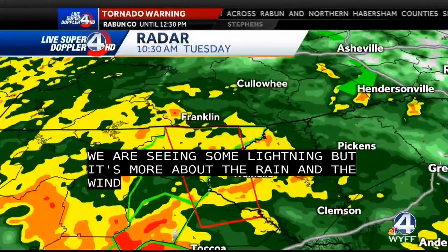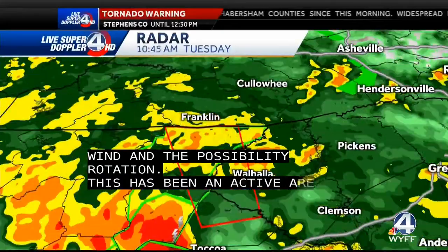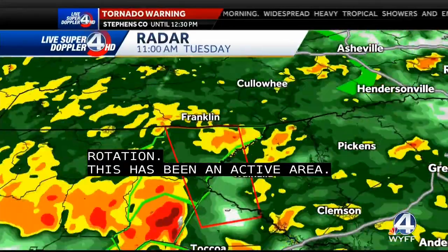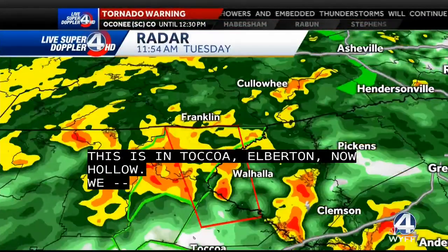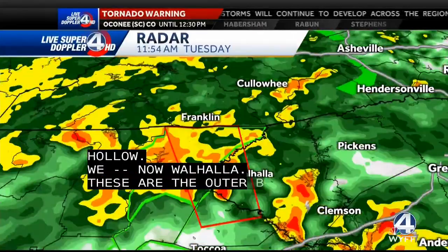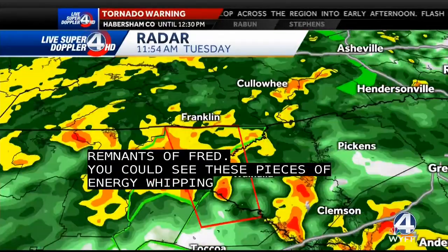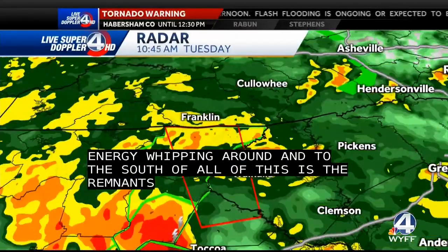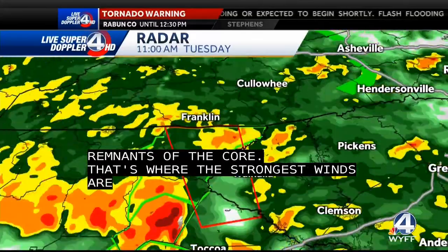This has been a very active area. If you've been following us this morning, we've been following Toccoa, Elberton, now Wahala and Franklin, beginning to see some of these thunderstorms just fire up. These are part of the outer bands of the remnants of Fred. We're beginning to see these pieces of energy whip around and move across the area. To the south of all of this is the remnants of the core — that is where the strongest winds are and the greatest risk for even more severe weather.